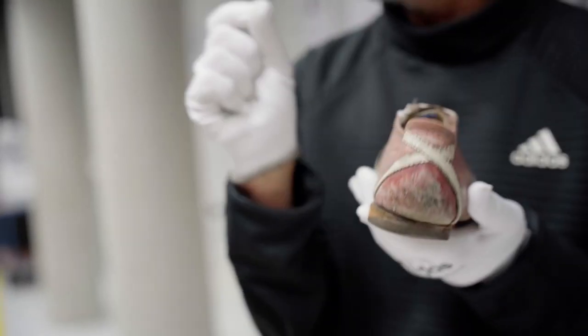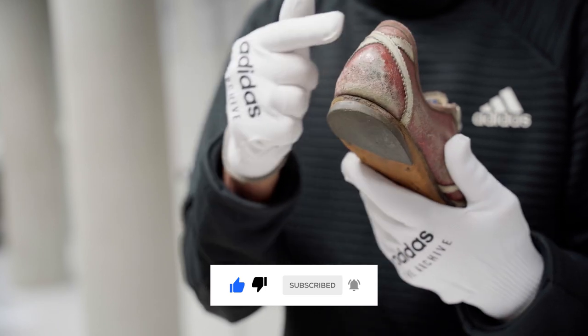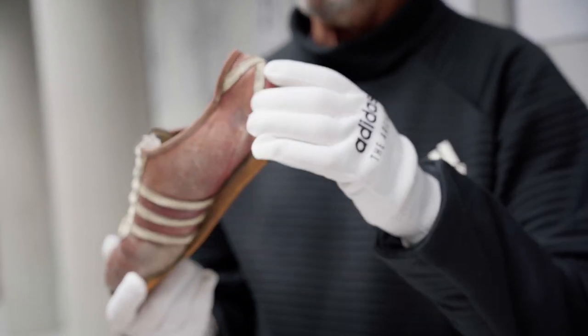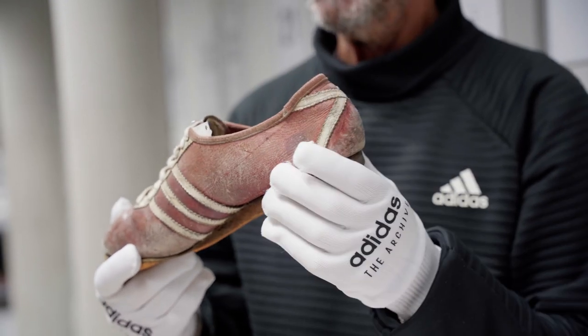At that time, they did not have internal heel counters with TPU. Adi was very clever to add a kind of cross. The reason was, when you look at some of the old spikes, they bulged out and lost their shape.